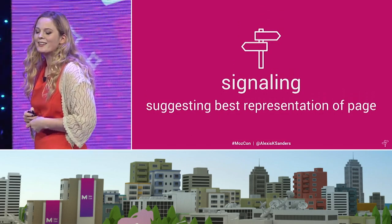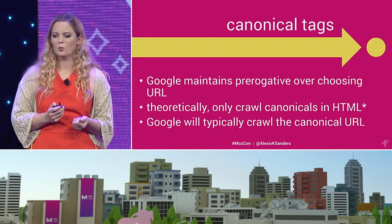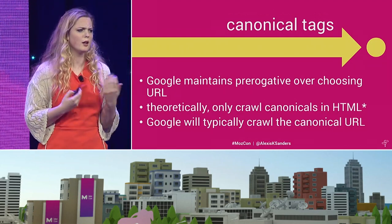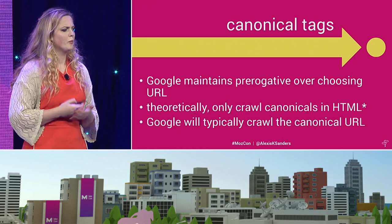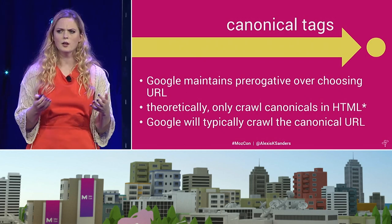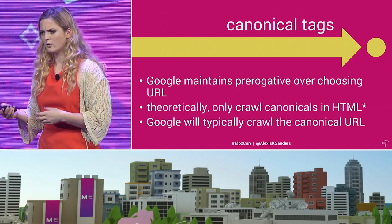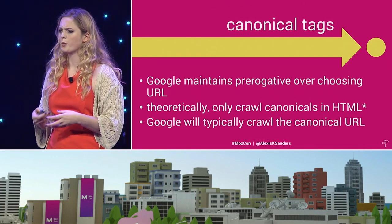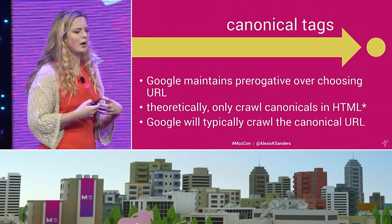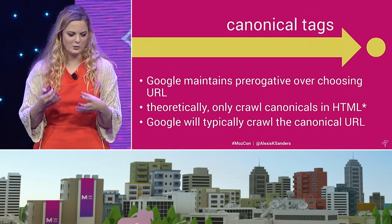Signaling is all about suggesting the best representation of a page. Probably the most popular of this bunch is the canonical attribute. First, Google maintains prerogative over choosing what URL is ultimately the canonical URL, which can be a little quirky when they don't get it completely right. Google only crawls canonical tags in HTML — I added an asterisk because there have been studies where people have seen Google pick up canonical tags elsewhere, so we should try to put our canonical tags in the HTML because that's the way the system was designed to function.